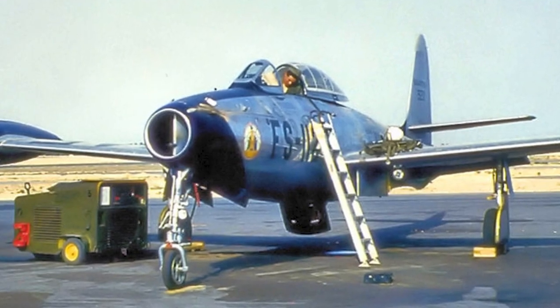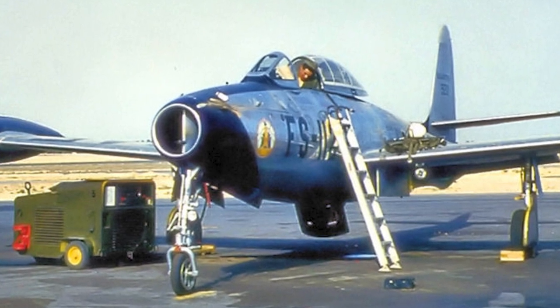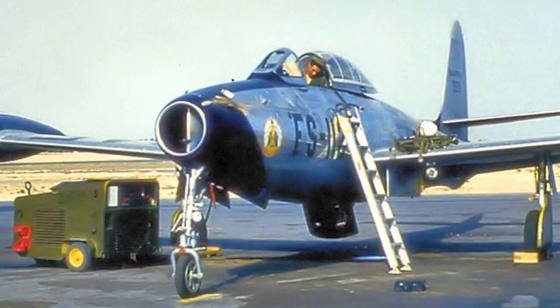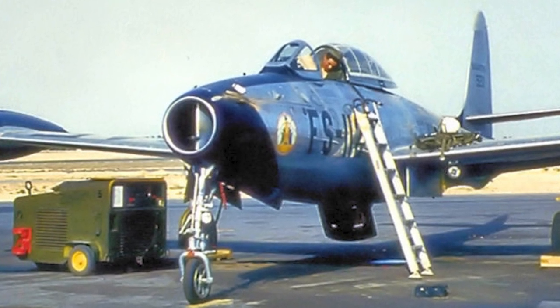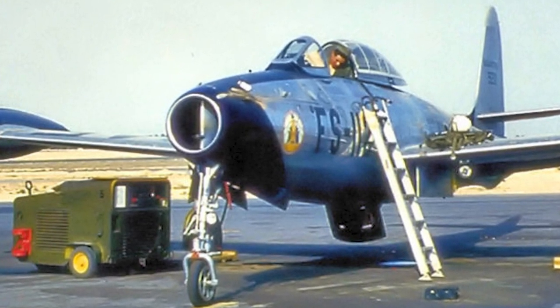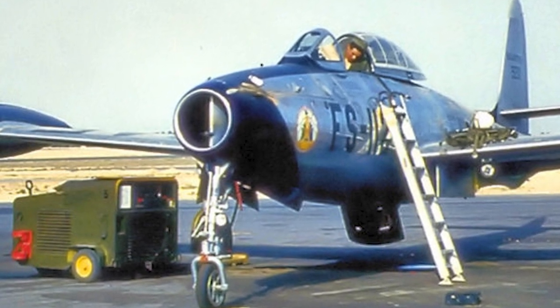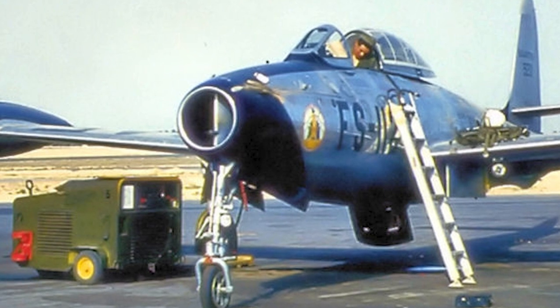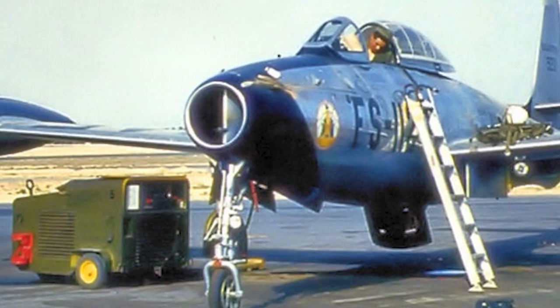The F-84E entered service in 1949. This version had been further improved, and was also equipped with an A-1C gunsight with APG-30 radar. It could also carry additional fuel tanks and had an increased combat radius. Despite the improvements, the F-84E had a poor in-service rate and was withdrawn from Air Force service in 1956.